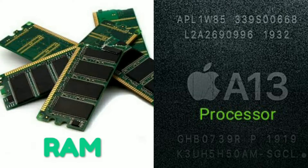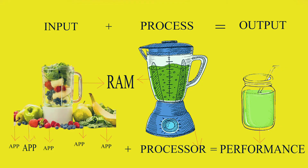I will explain to you a simple example. In our image, we have a mix of apps and the jar of RAM and processor. There is a good output from the apps using RAM and a good performance from the processor.